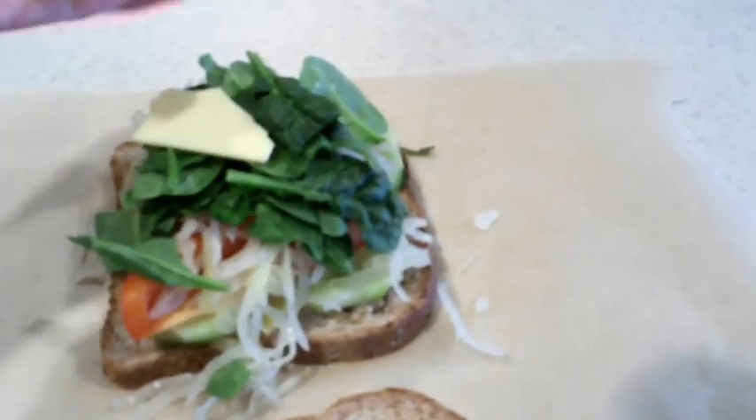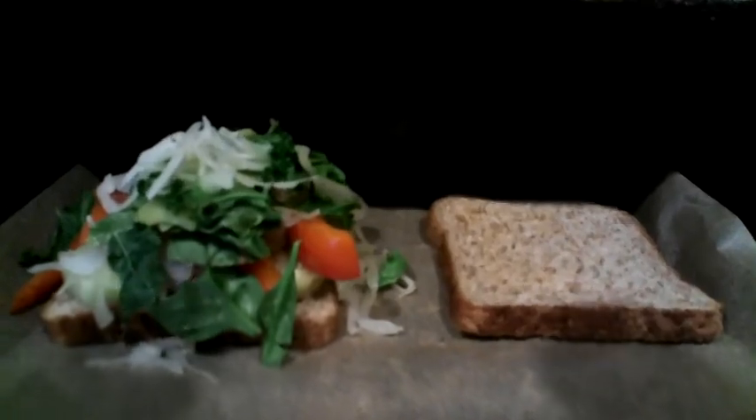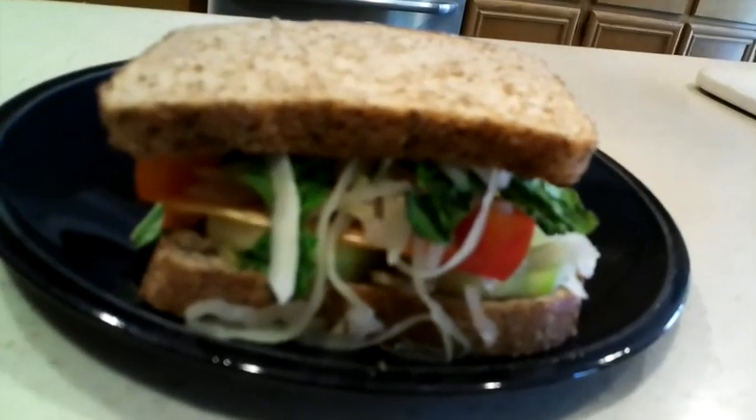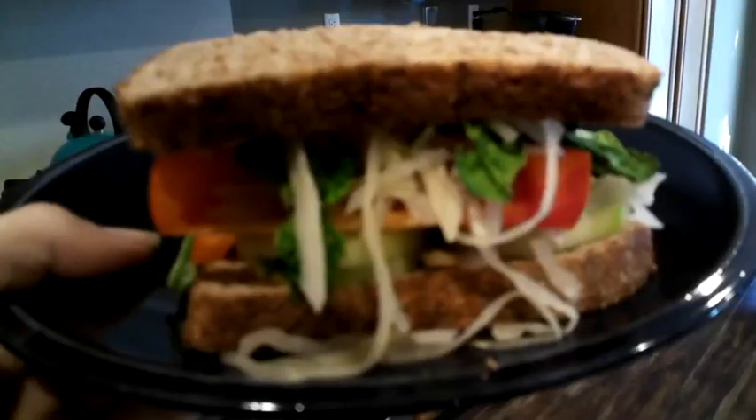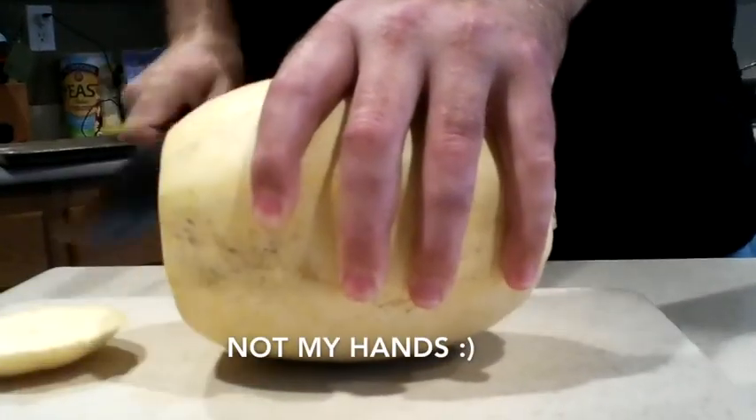Add a little bit more cheese on top of the veggies, stick it in the oven until the cheese melts, add some mustard, and there you have it. It may be a bit messy but it's so good.